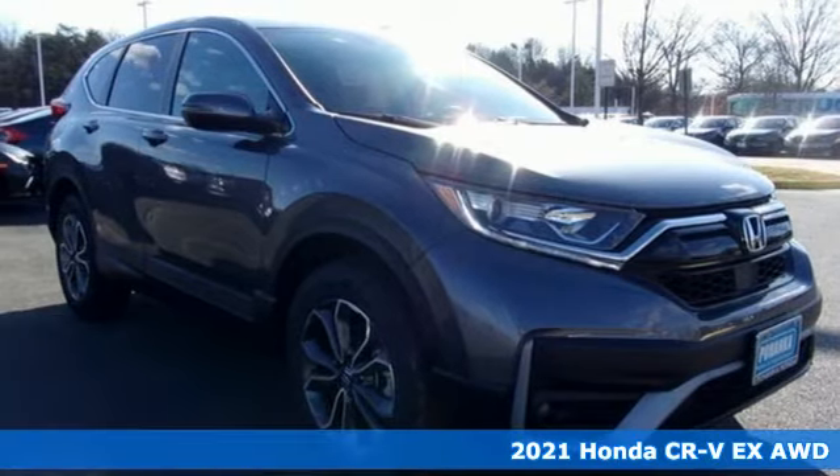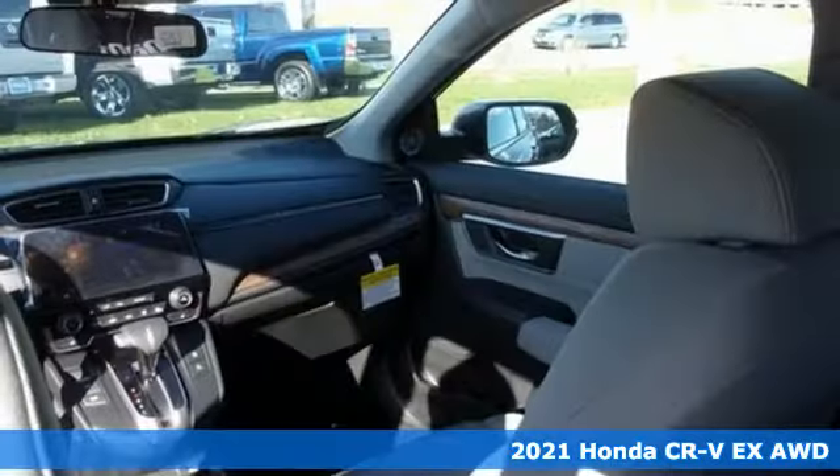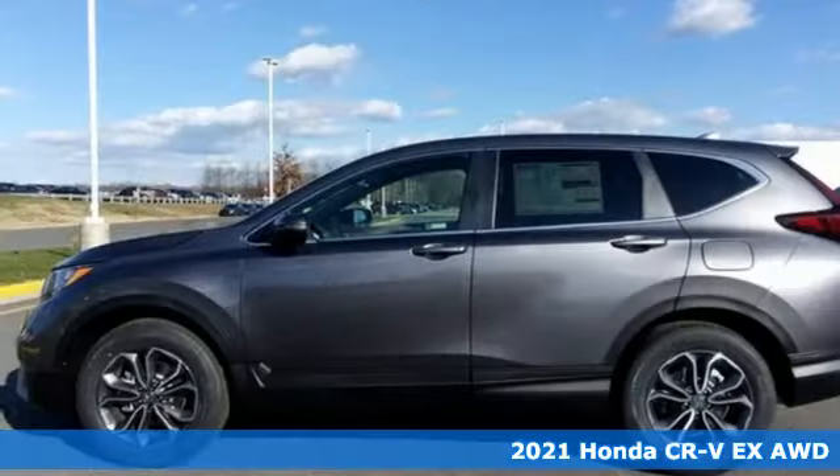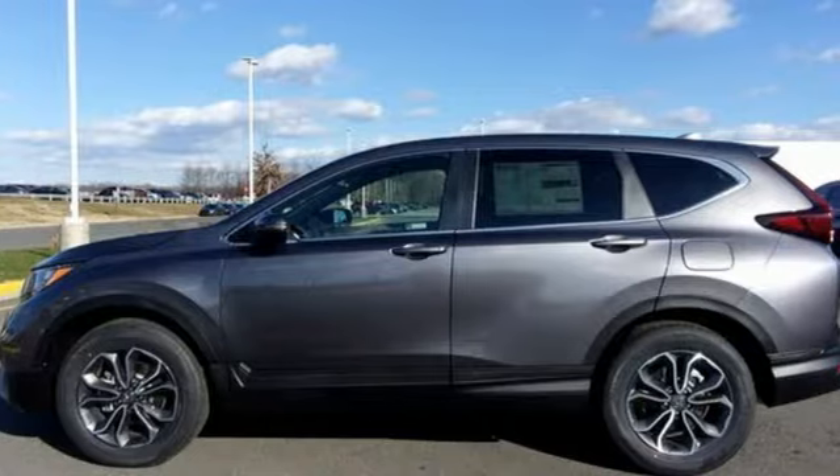It's a new 2021 Honda CR-V. Check out this CR-V's fuel efficiency numbers, safety measures and cargo capacity and you'll be glad to drive it for the long haul.